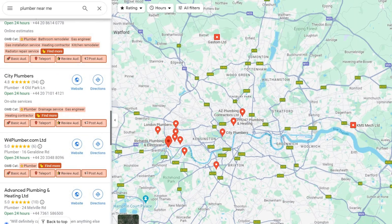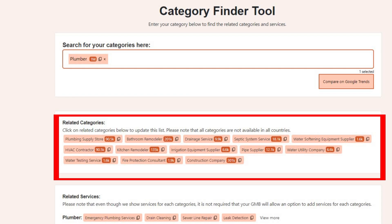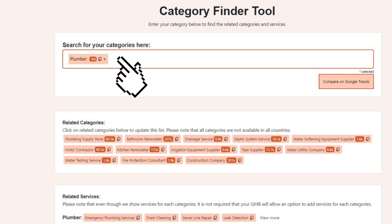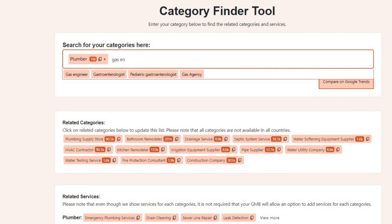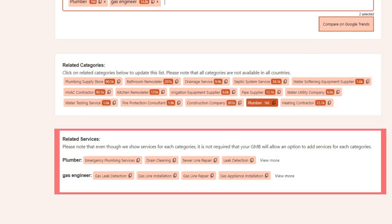Make a note of the categories that would be a good fit for you so you can add them to your listing later. Once you've checked out what categories your competitors are using with GMB Everywhere, there's more you can do. Say you're the plumber in this scenario — hit the 'find more' button on GMB Everywhere. This opens up the category finder tool, where you can either pick from suggested categories related to your business or hunt for new ones based on what you've seen in your competitors' listings. This tool also shows a list of related services based on the categories you've chosen, giving you a heads-up on other predefined services you might be able to add to your Google Business Profile.